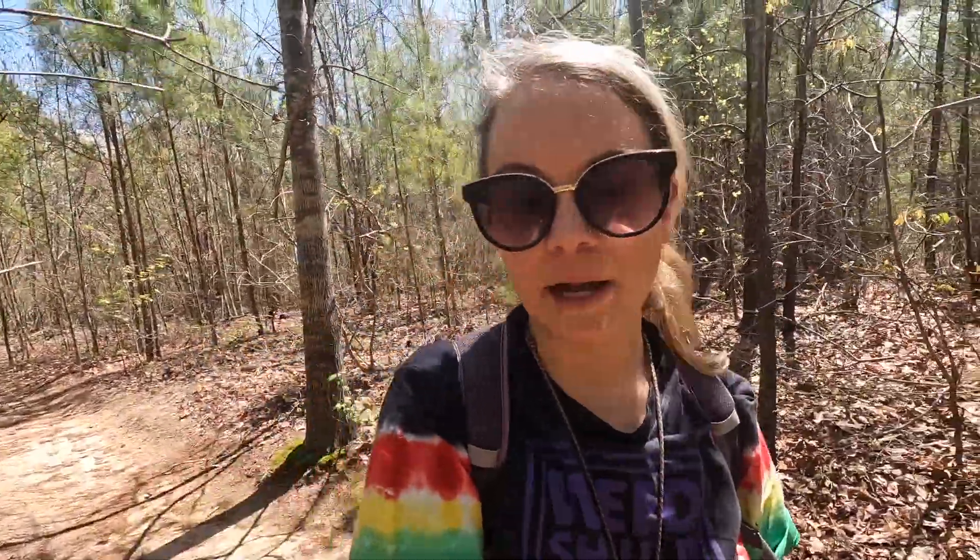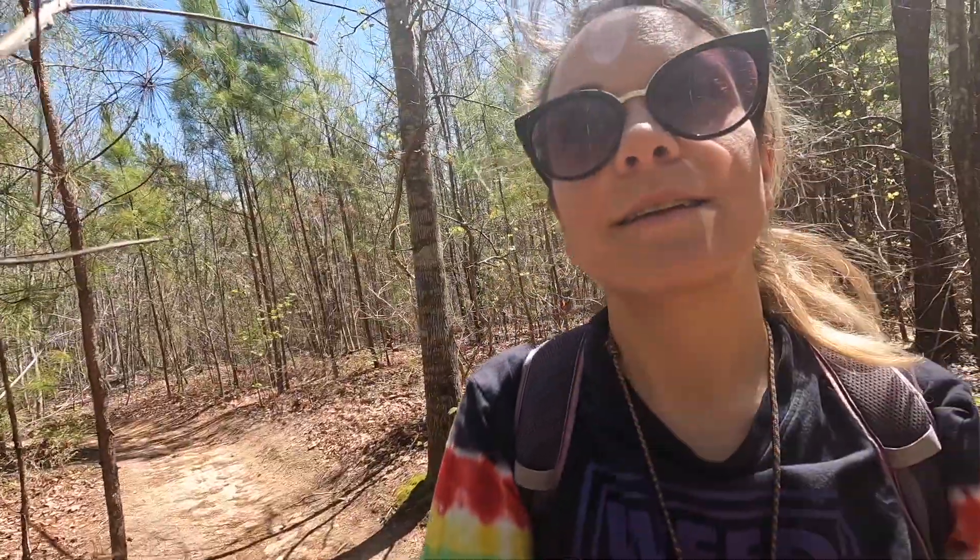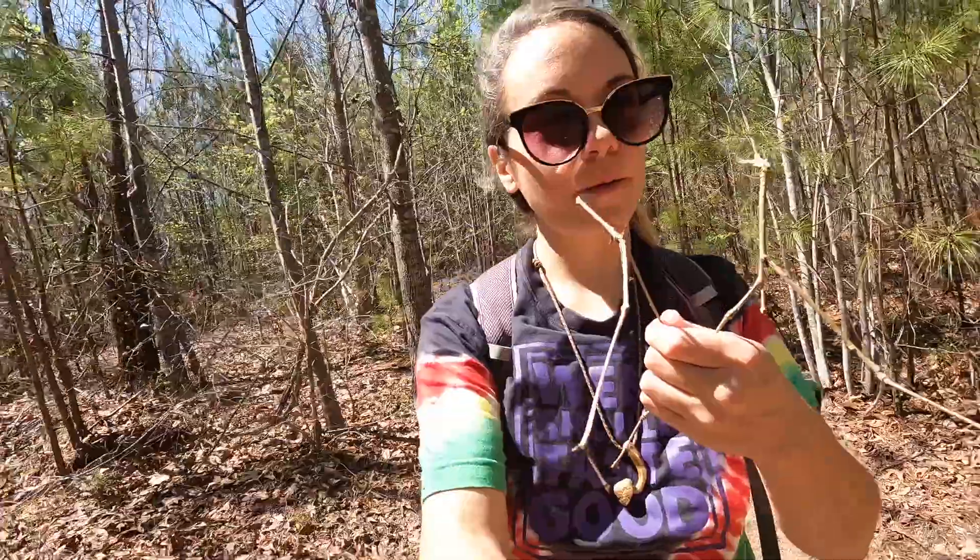These guys are a fungus that will attack ants — it attacks the brain and forces it to climb up trees so it can release its spores down on other ants in the area. So metal as fuck. There's also a paper about how it might not be attacking the brain but controlling its muscles instead. I don't know, there needs to be more research. This is so cool. I grabbed a couple of them, heading back to camp to get some macro photos.